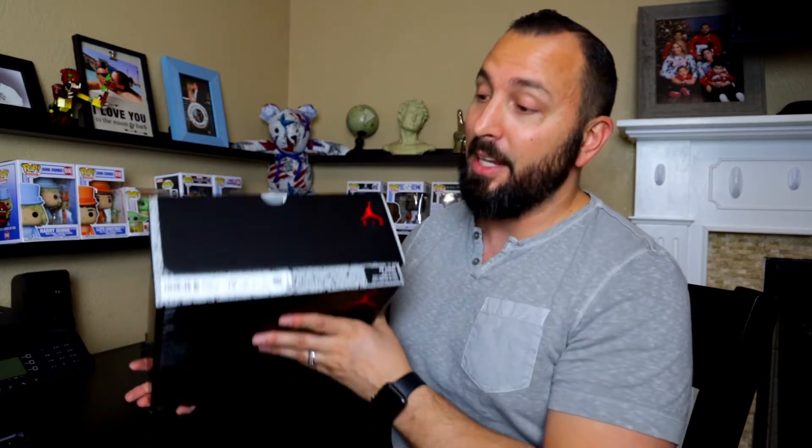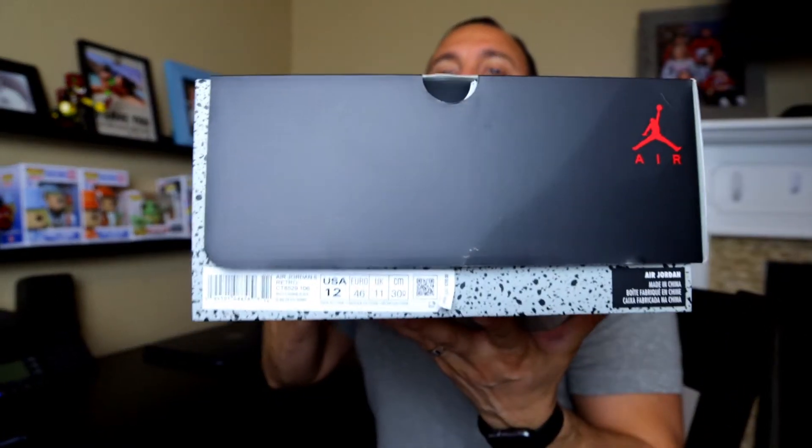I live in San Diego. I hit them all up and they had them, and I was surprised. I asked, do you guys have size 12s? And they were like, yeah, we do.